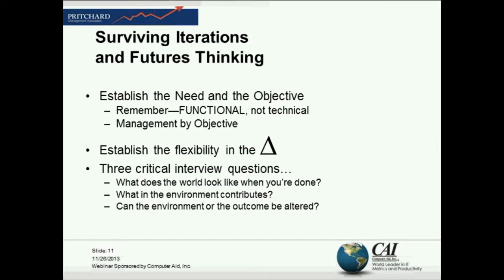I actually got my first taste of futures thinking before I got into project management. Prior to getting into project management, I was — as obscene as this may sound — I was a member of the media.